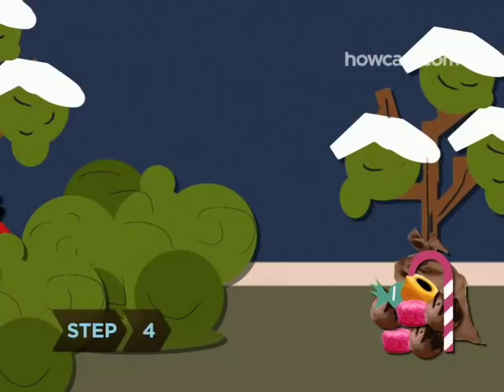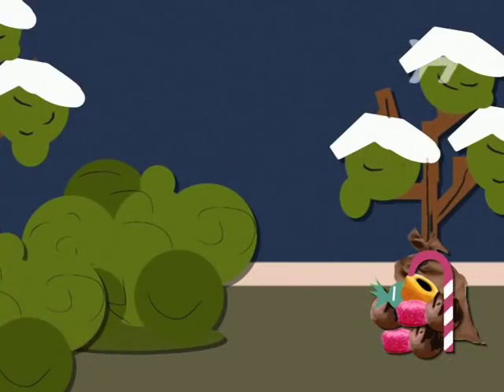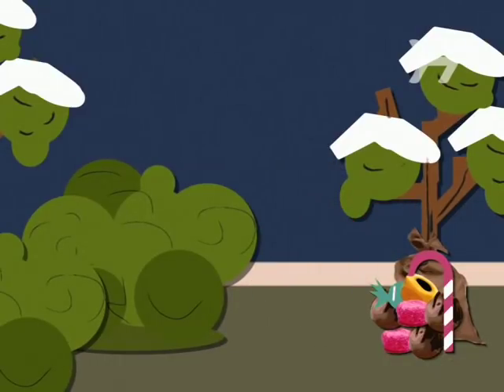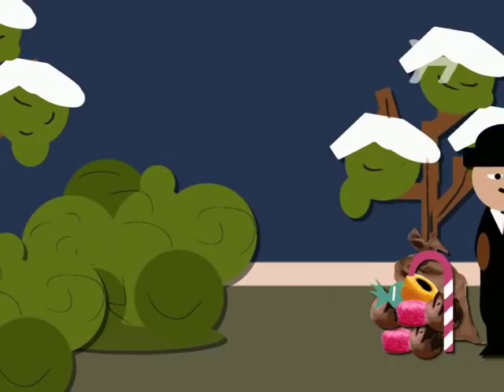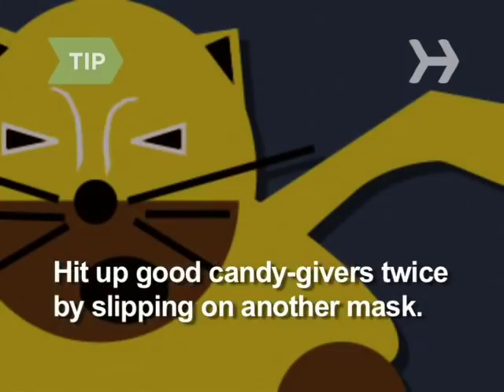Step 4. Empty your pitiful little pail into a larger sack every few houses. People are more generous if you arrive almost empty-handed. Stash the sack in your bike basket or with your adult chaperone. After emptying your bucket, hit up the good candy givers again by simply slipping on another mask.